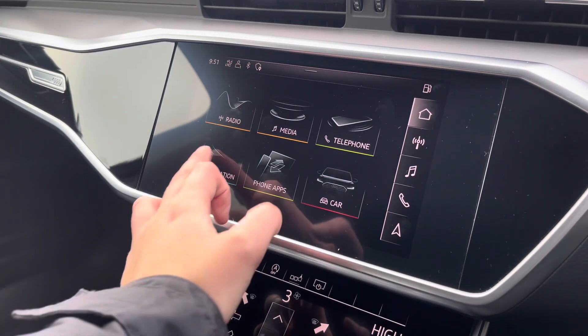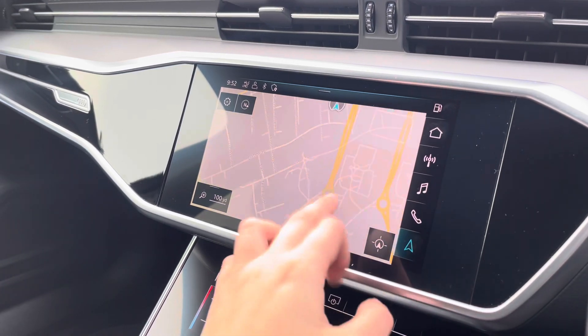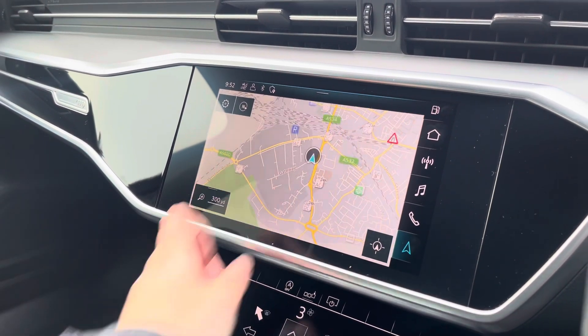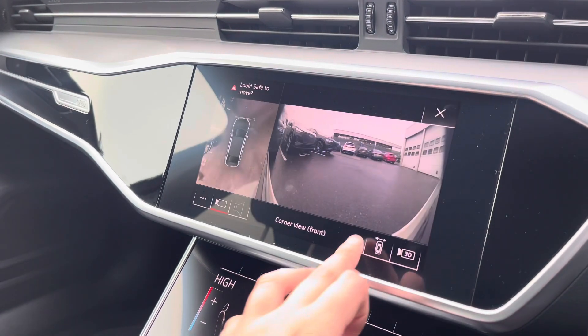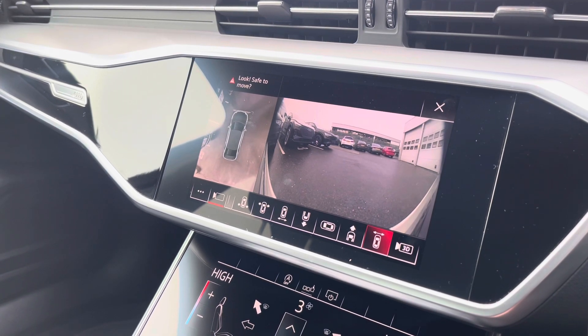Further back we have the satellite navigation system which provides quick and easy point-to-point guidance to all your chosen destinations from any location. We also have a 360-degree camera which is ideal for all manoeuvres, providing you with full visibility around your vehicle.